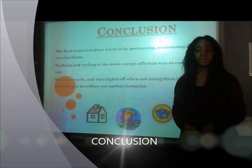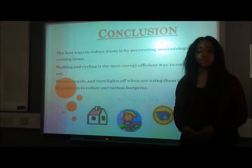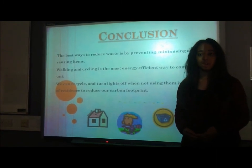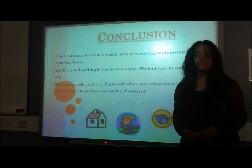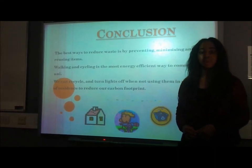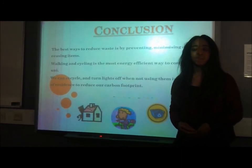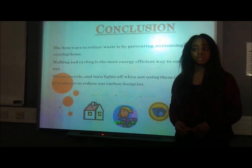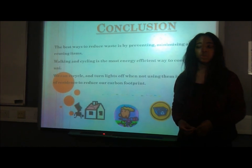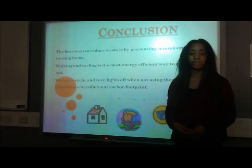What we've learned today is that the best way to reduce waste is by preventing, minimizing, and reducing items. The worst way is disposal, as it just ends up in landfill sites. Walking and cycling to university are the most energy efficient ways to commute, while taking the car is the least efficient. If you must use a car, make sure you fill it to near capacity. To save energy in accommodation, turn off lights when not in use, only put on the heating when in the room, and cover pots when cooking. We can also go greener by recycling. Thank you for listening to our presentation — we hope this encourages you to go greener.